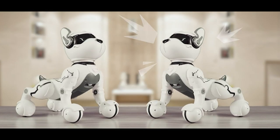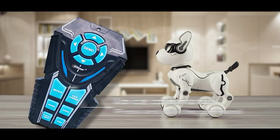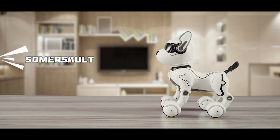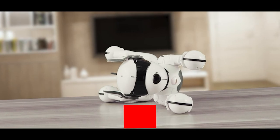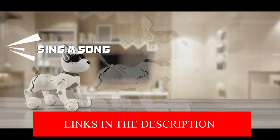This dog is so smart that it can dance to the music and perform lifelike movements on wheel legs. It also has the ability to fart, in addition to its many other hilarious modes. Simply instruct the dog to perform the desired actions.